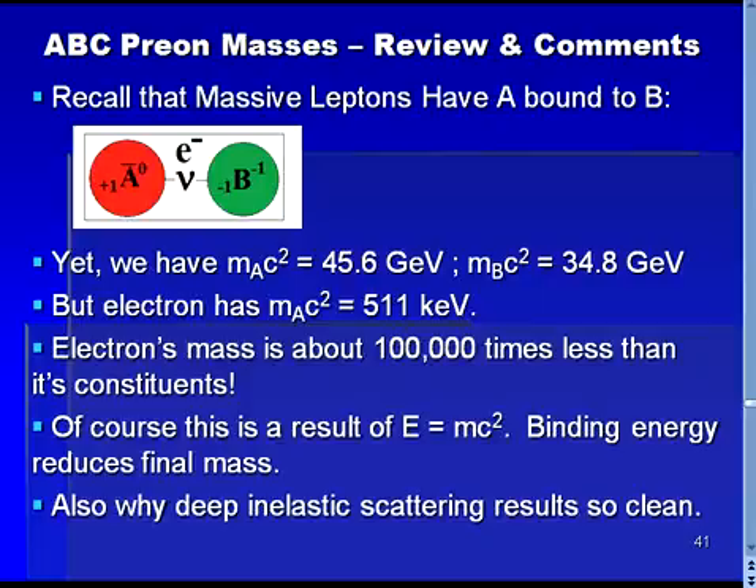In fact, it is the relation E equals mc squared that allows the deep inelastic scattering events to have such a clean result. Since the masses of the A, B, and C particles are so large, the deep inelastic scattering results are not determined by recoil, and the simple result seen on the previous slide is obtained.